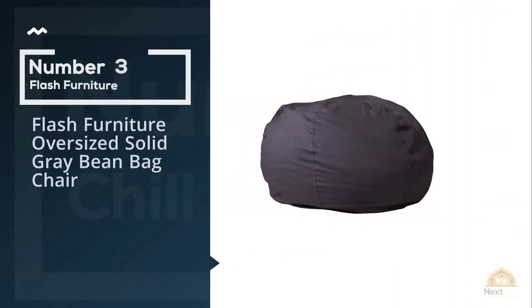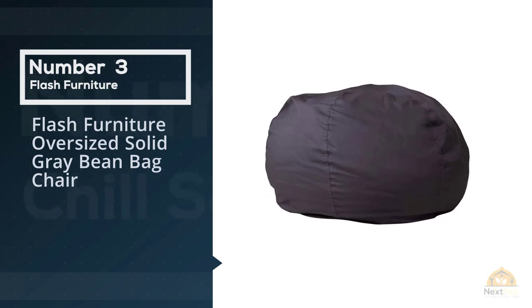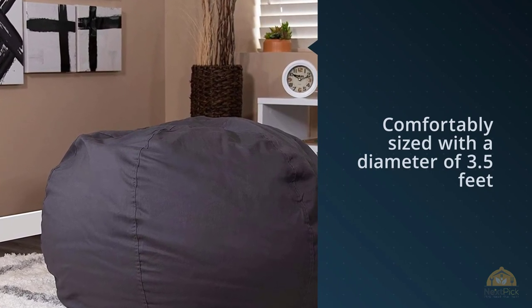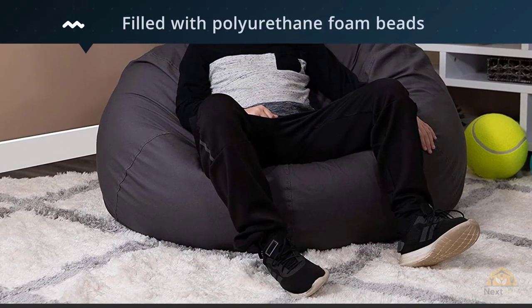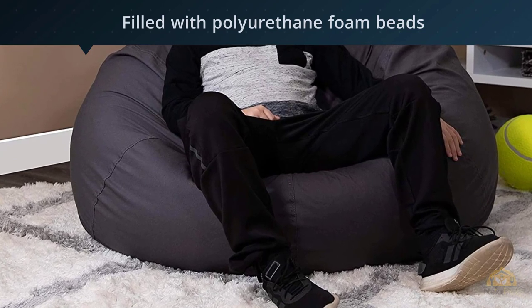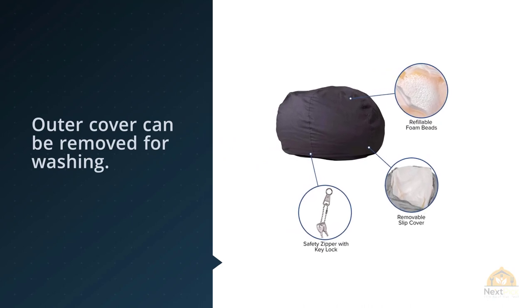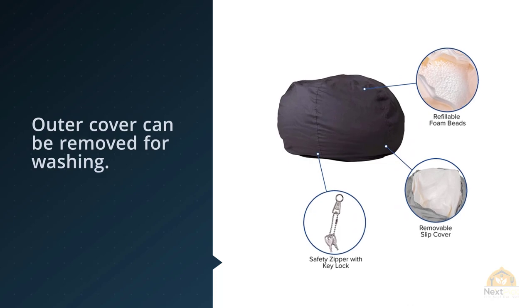Number three: Flash Furniture oversized solid gray beanbag chair. This classic beanbag chair is comfortably sized with a diameter of 3.5 feet and is filled with polyurethane foam beads — squishy yet supportive. One thing that really stands out is that the outer cover can be removed for washing, a big plus for a seating option that rests on the floor and is likely to see snacks, sodas, and more.